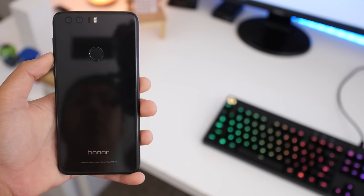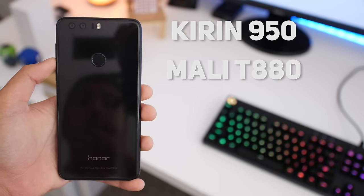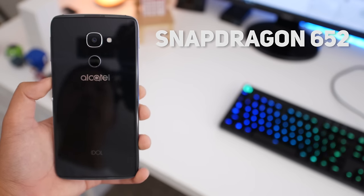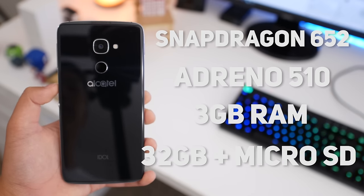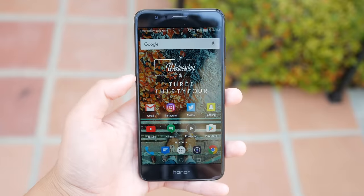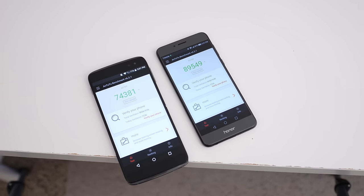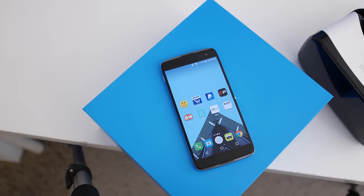Running down the specs briefly: the Honor 8 has a Kirin 950 CPU, Mali-T880 GPU, 4GB of RAM, and 32GB of storage with a microSD card slot for $399. On the other hand, the Alcatel Idol 4S has a Snapdragon 652 CPU, Adreno 510 GPU, 3GB of RAM, and 32GB of storage, also with a microSD card slot. Performance-wise, the Honor 8 consistently outperformed the Idol 4S slightly in real-world usage and benchmarks. The Honor 8 loaded apps more quickly and could keep more apps running in the background due to more RAM. It also stays cooler — the Idol 4S gets quite warm under heavy load.